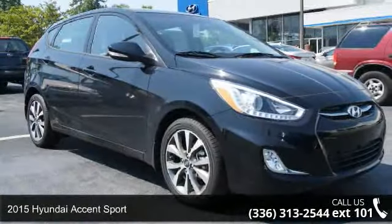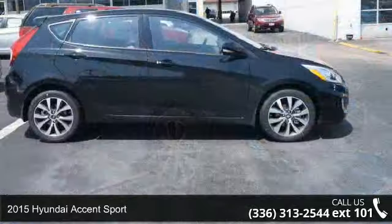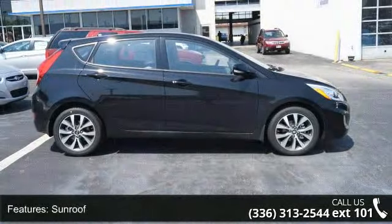Presenting the 2015 Hyundai Accent Sport. This may be the set of wheels you've been looking for. This vehicle's top features include sunroof, power windows, and tachometer.